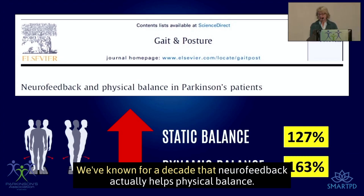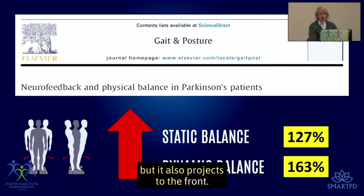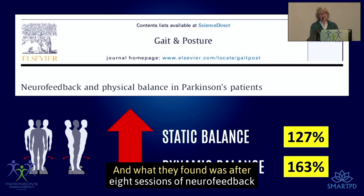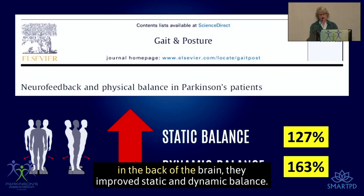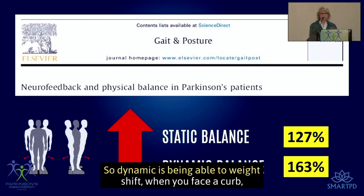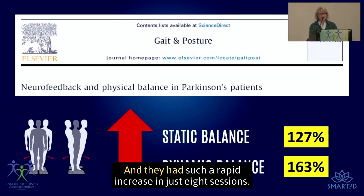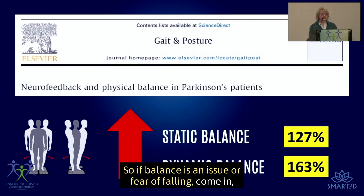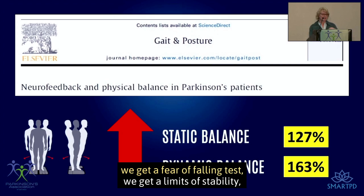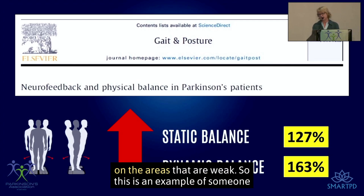We've known for a decade that neurofeedback helps physical balance. The part of the brain that helps with balance is in the back but also projects to the front. After eight sessions of neurofeedback targeting the back of the brain, they improved both static and dynamic balance — dynamic meaning weight shifting when you face a curb, static meaning standing in one spot. If balance or fear of falling is an issue, we can do a fear-of-falling test and limits-of-stability assessment that you can take to your physical therapist to work on weak areas.